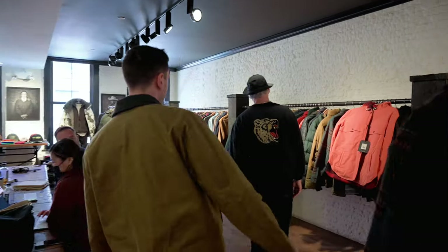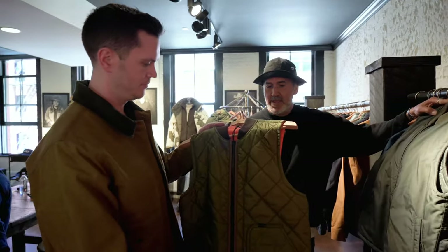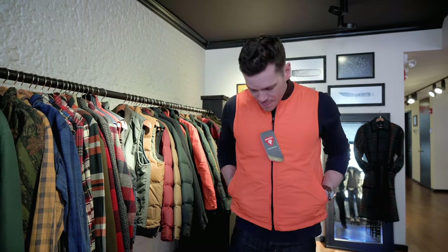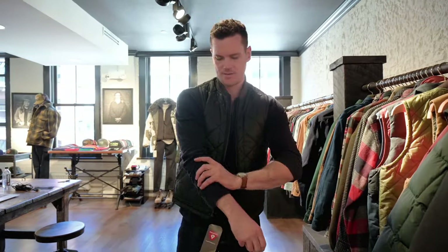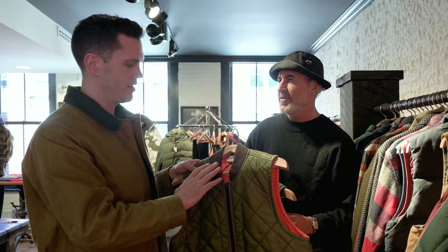Next is a new vest — it can be worn as a liner or on its own. It's reversible, an ultralight ripstop with PrimaLoft 100-gram insulation, and it reverses to a solid color — this one to orange on the inside. Ripstop means it resists tearing if punctured. It also comes in a jacket version with the same two colorways.